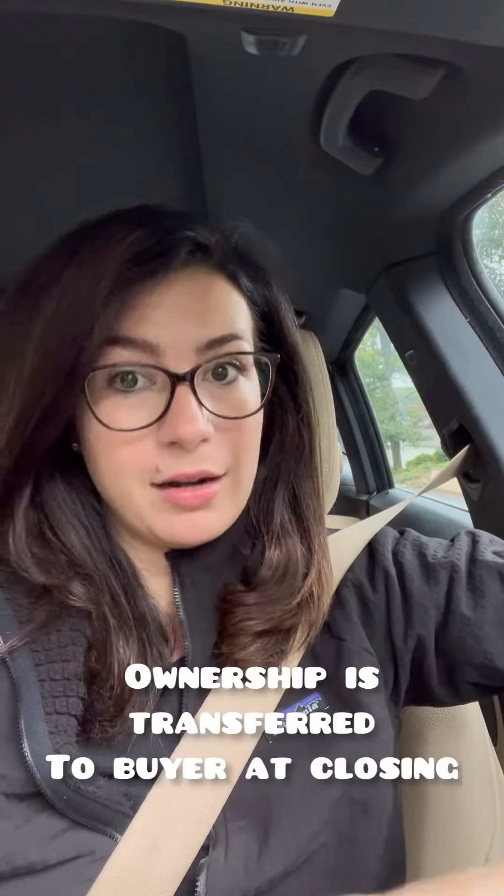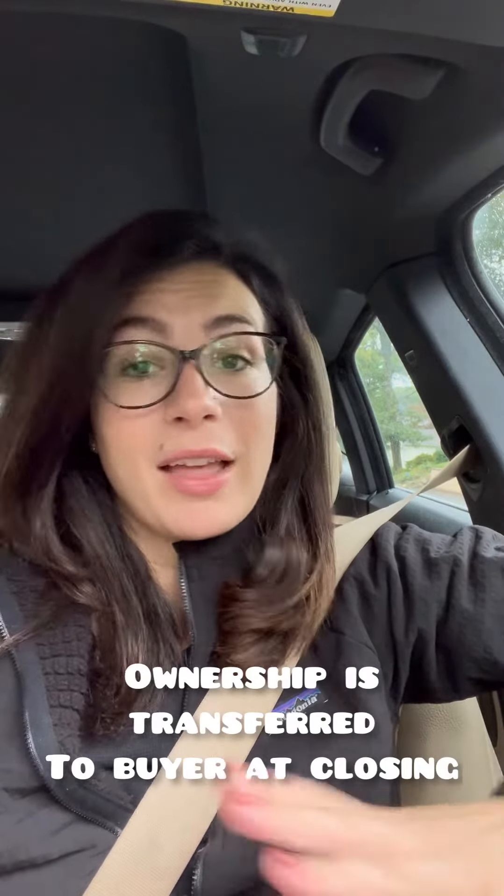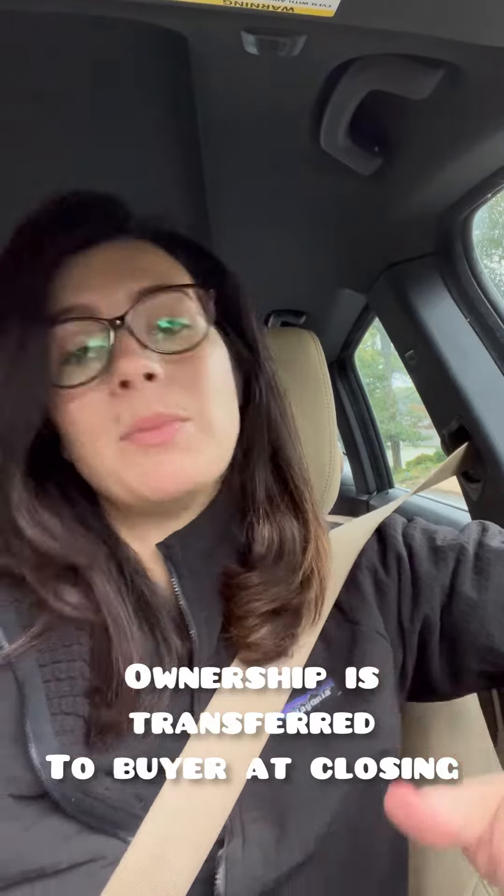That seller is just paying back the buyer for every day that they're staying in the property. So technically the buyer owns the house — the insurance is under the buyer, everything is under the buyer — but they're renting it back to the seller until the seller can move out.